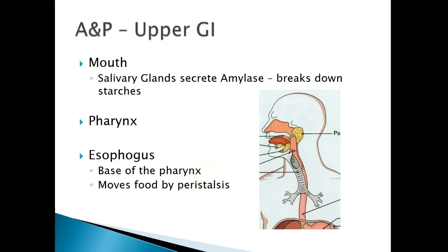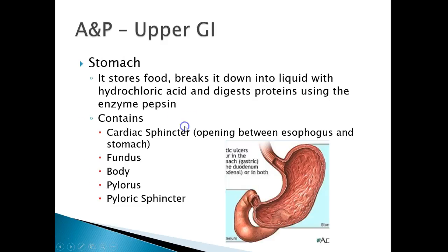The esophagus is at the base of the pharynx and it moves food by peristalsis. After that, it goes into the stomach. In the stomach, it stores food and breaks it down into a liquid substance. It uses hydrochloric acid and digests proteins using the enzyme pepsin. It contains the cardiac sphincter, which is the opening between the esophagus and the stomach.